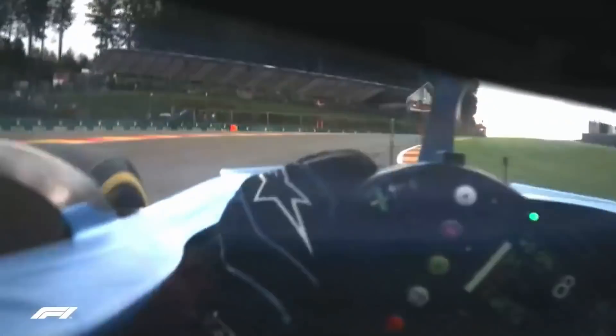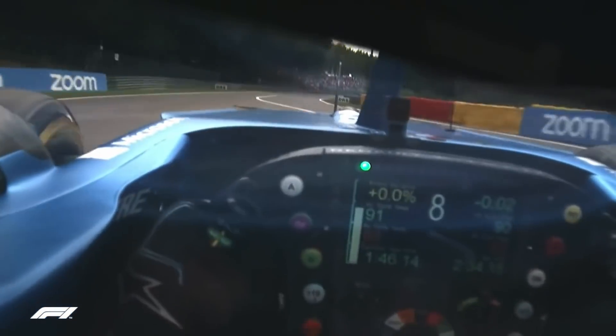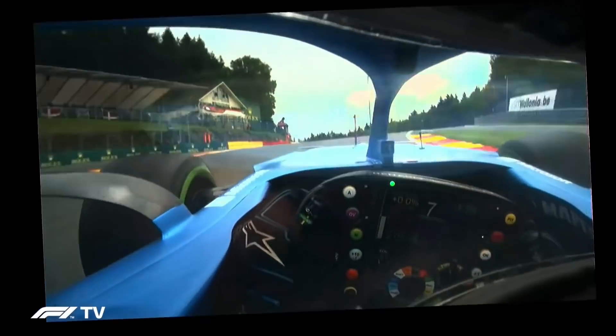The helmet or visor cam was reintroduced last year with Alonso at the Belgium Grand Prix — a great view of that steering wheel. In the final race at Abu Dhabi we see Leclerc's visor cam, but the steering wheel and dash are not clear. Let's fix that.